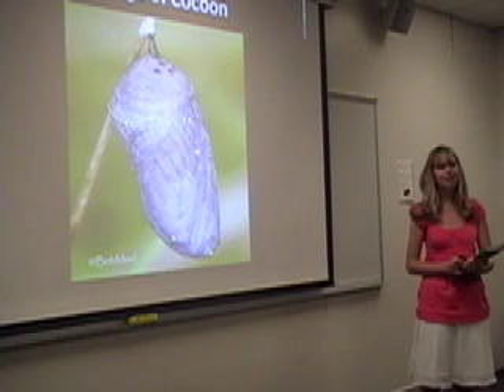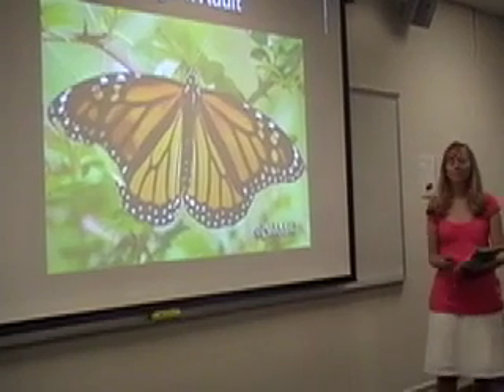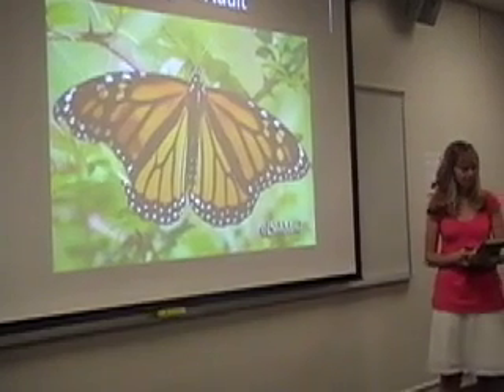Can anyone tell me what happens next? It becomes a butterfly! That's right, it becomes a butterfly — an adult butterfly, which is the last stage.